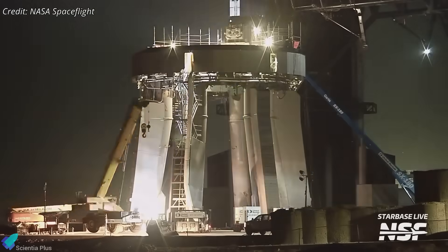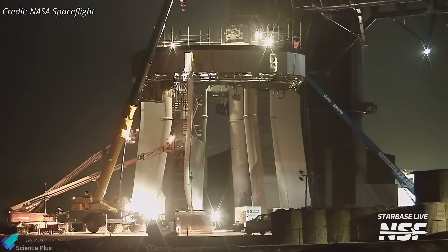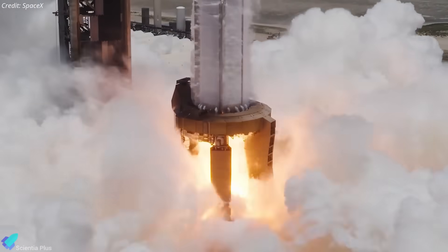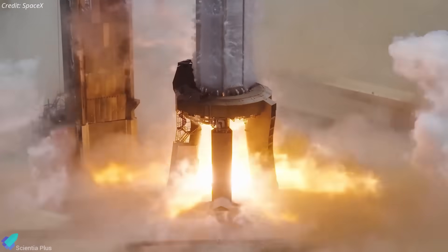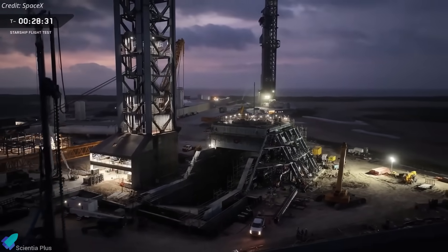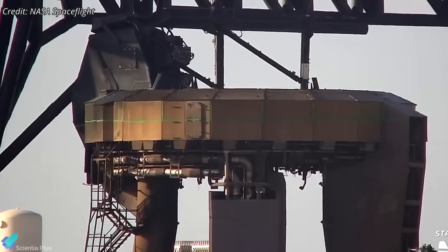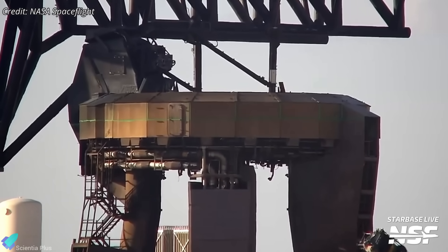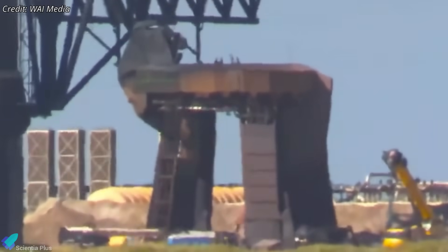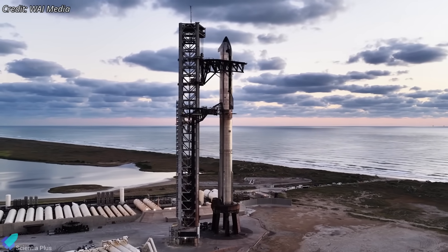While assembly of Block 3 hardware progresses, SpaceX is simultaneously dismantling and rebuilding Pad 1 to accommodate the new generation of vehicles. The existing orbital launch mount will be replaced by a redesigned version featuring a flame trench similar to the system at Pad 2. Work has already begun to remove the current OLM — teams have marked cut lines on the ring to segment and lift it away piece by piece, while removing internal plumbing, electrical lines, and sensors in preparation for full disassembly.